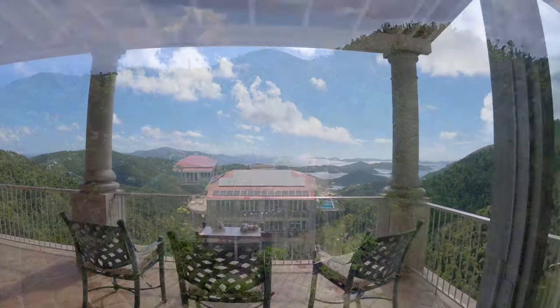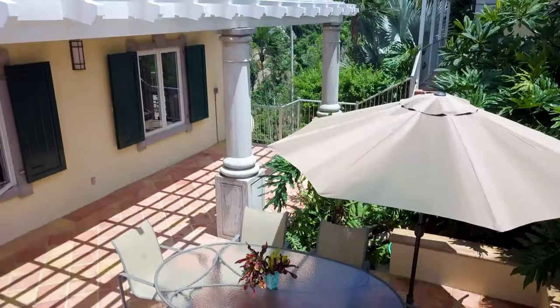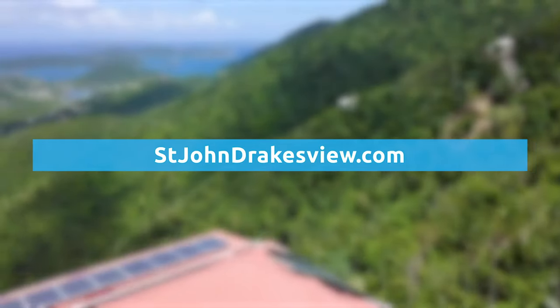Wherever you look there are spectacular views — it can be a companion to your solitude or a backdrop to your entertaining. For more information on this villa, visit stjohndrakesview.com.